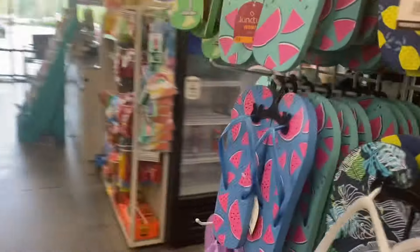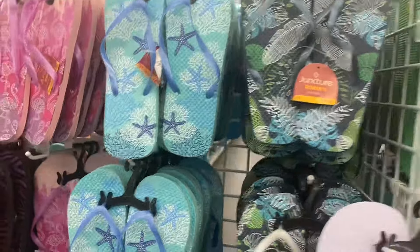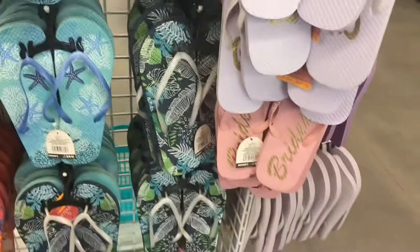Oh, they got the flip-flops! They got the men's and the little ones — those are cute. They got all kinds. Watermelon and lemons. Got the little drinks. And if somebody's getting married — cute, keep for the beach.